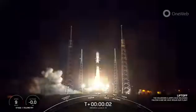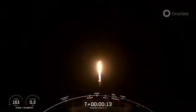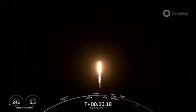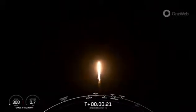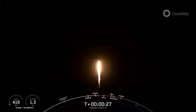Engines full power, and liftoff of Falcon 9. Go Falcon, go 1-web 2. Pitching downrange. Falcon 9 has successfully lifted off from pad 40 at Cape Canaveral, carrying the 1-web launch 16 mission payload.